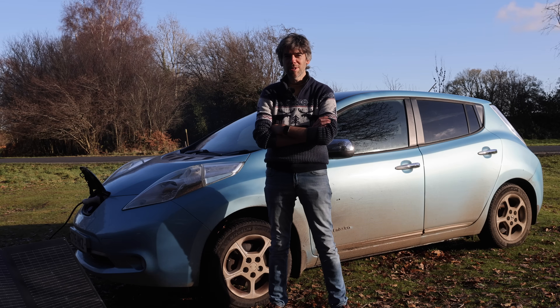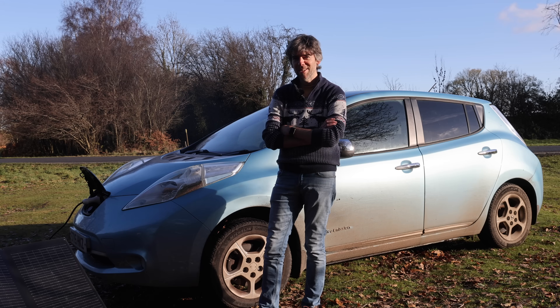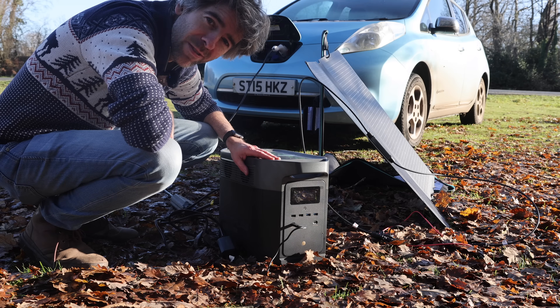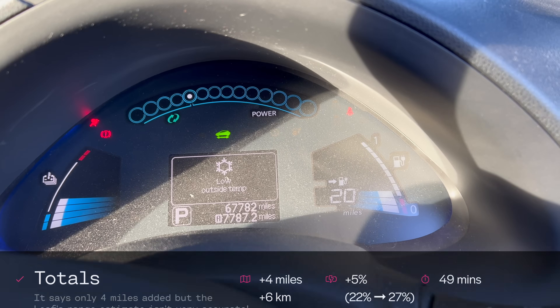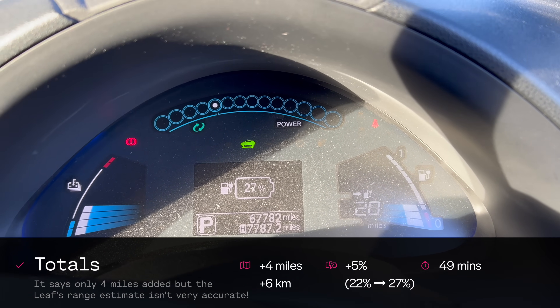I've just got a notification saying we've got a power cut at home, so I should probably get back and plug things into the other batteries. The battery's finished doing its thing — let's have a look in the car and see what kind of range we've got. We have 20 miles on the range meter and 27% battery.